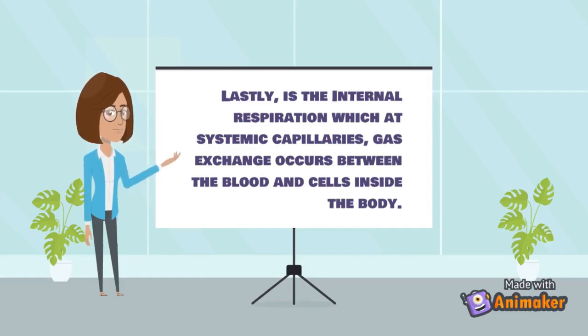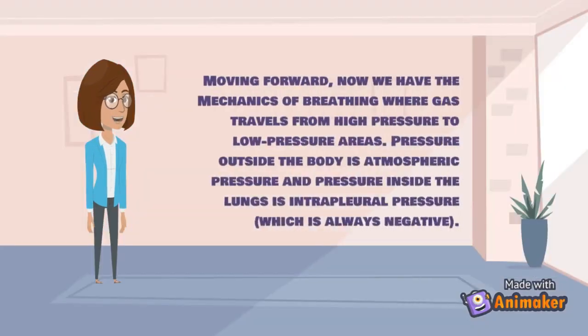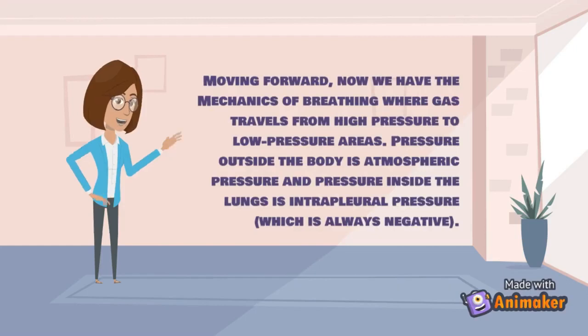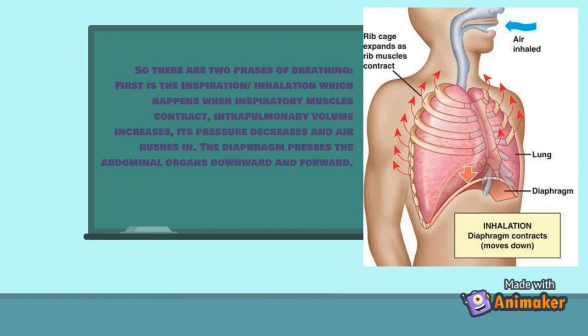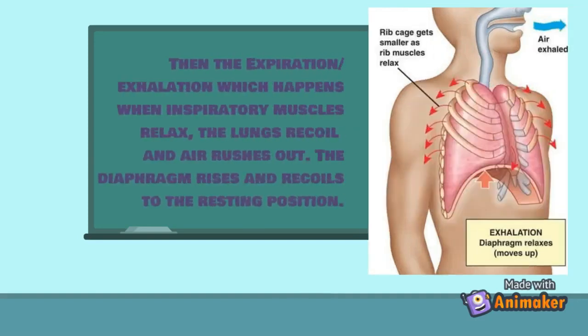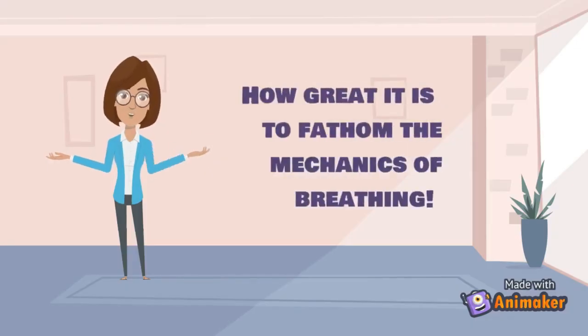In the mechanics of breathing, gas travels from high pressure to low pressure areas. Atmospheric pressure is pressure outside the body, and intrapleural pressure inside the lungs is always negative. There are two phases: inspiration or inhalation occurs when inspiratory muscles contract, intrapulmonary volume increases, pressure decreases, and air rushes in — the diaphragm presses abdominal organs downward and forward. Expiration or exhalation occurs when inspiratory muscles relax, the lungs recoil, air rushes out, and the diaphragm rises and recoils to resting position.